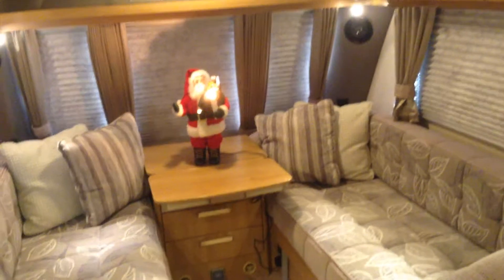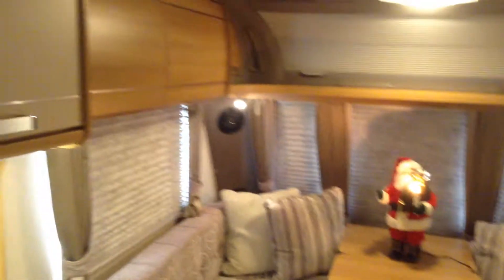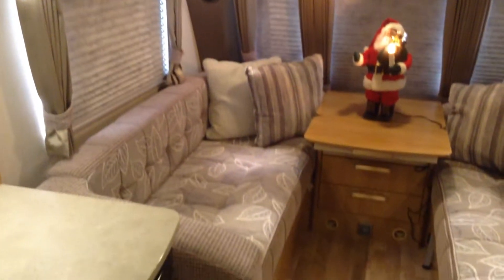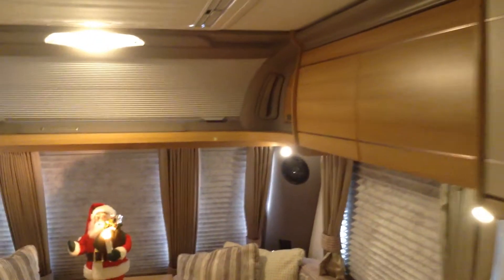Without further ado I'm going to show you around the inside. We've tried to make it festive given that we're in the month of December, and I think you'll agree it does look absolutely lovely with all its available lighting on. We've tried to make it feel nice and Christmassy — it looks really lovely in here, very warm and inviting, very cosy.